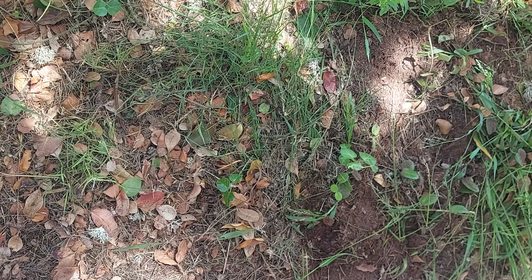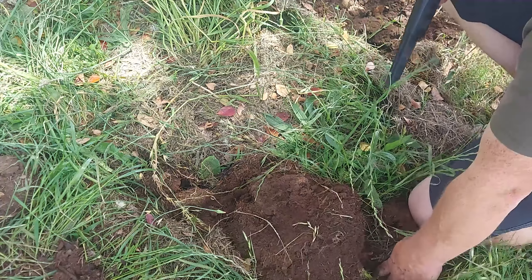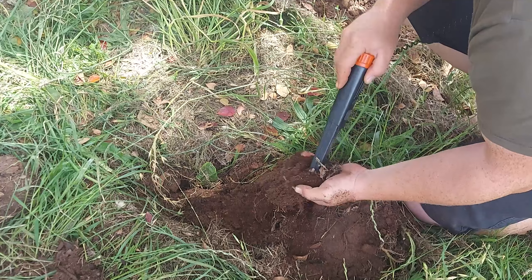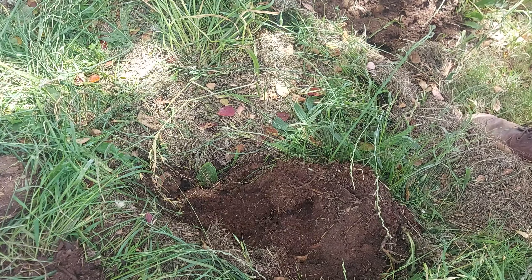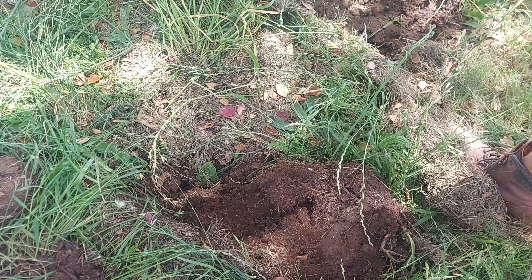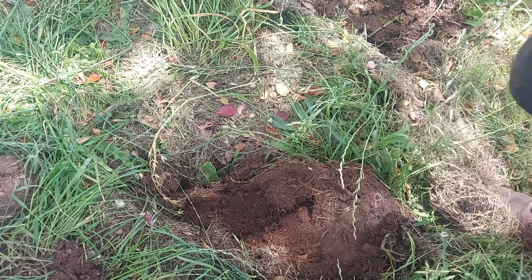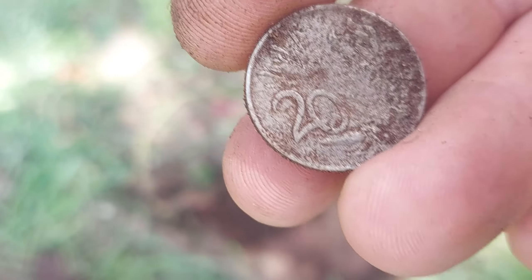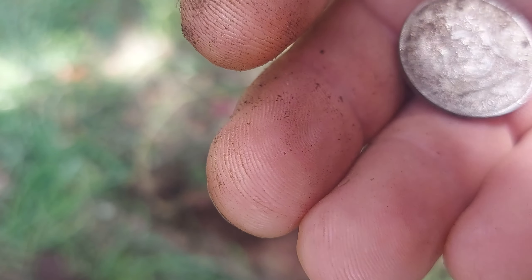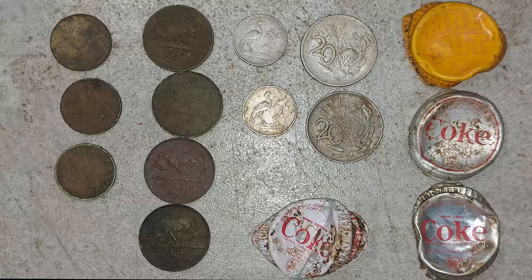That's very cool. Pulling them out. Okay, look — another 5 cent. I've opened a couple of signals and I've got one silver coin — what can that be? 20 cents, excellent, 1977. 20 cents, excellent, awesome.